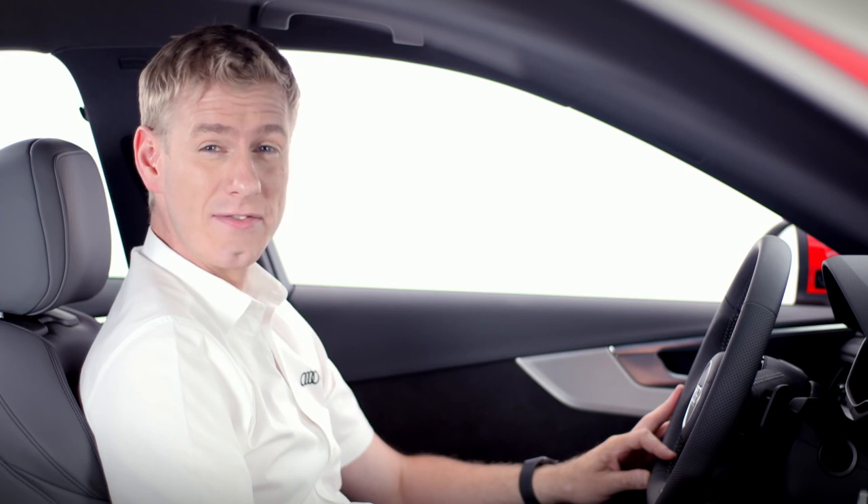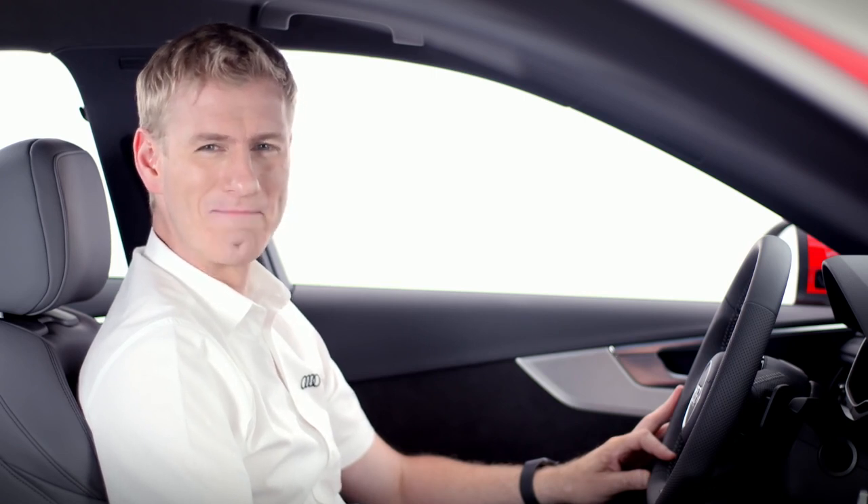Audi smartphone interface is smart, simple and innovative. It's also standard on all Audi A4s and is the next step in creating a truly connected car. For more information on this or any other Audi technology, please contact your local Audi centre.